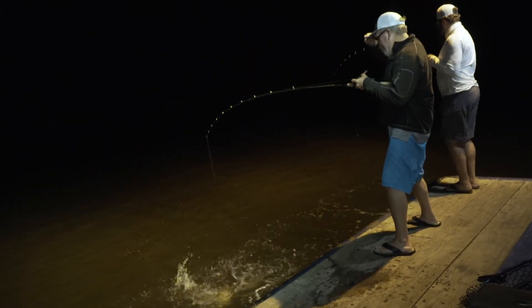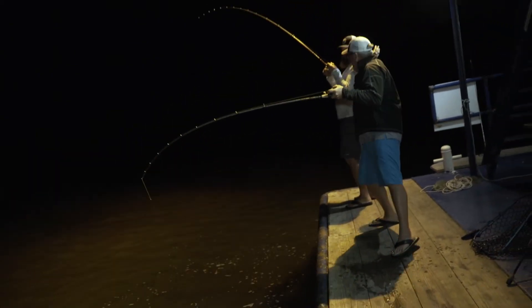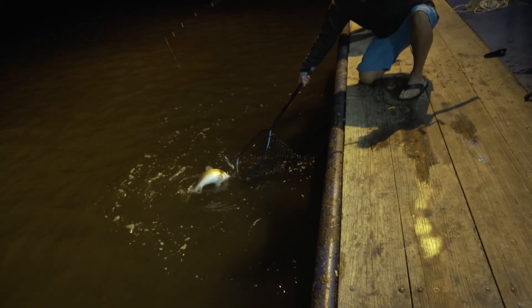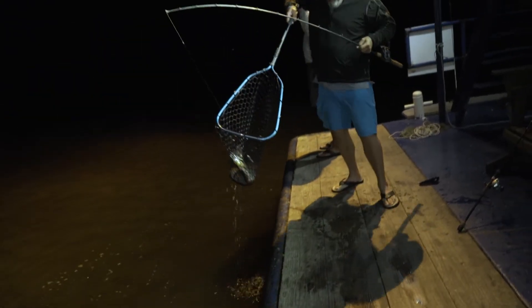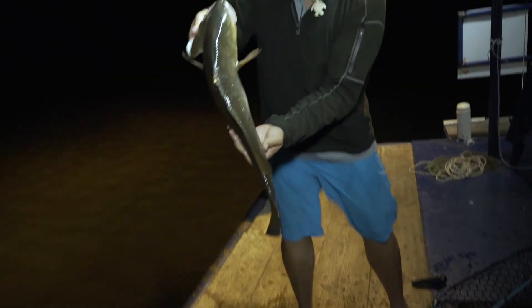Catching is so much more fun than fishing. We got a double! Catching is more fun! Right in the corner of the mouth — that was a nice easy release.